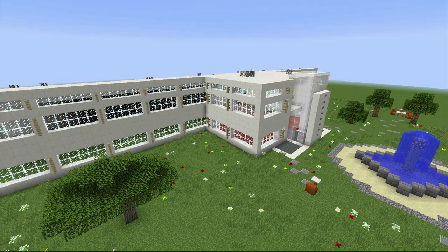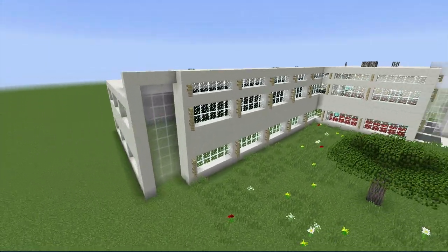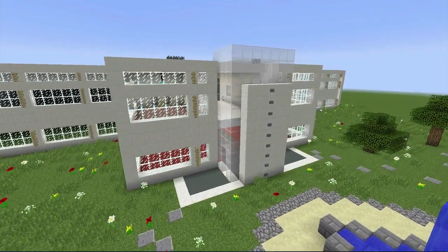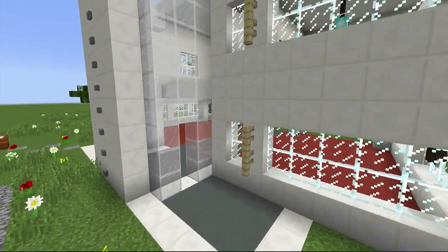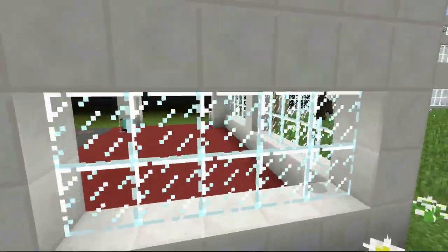We modeled it as close as we could to the original design, and there's a lot of cool depth to it, a lot of cool structure to it, and there's lots of glass all the way around. Now, the inside has a — I wouldn't even call it semi-furnished, but it's got a couple of things done to it, so we'll talk about that in a second.